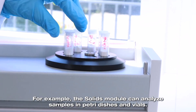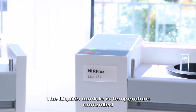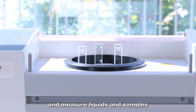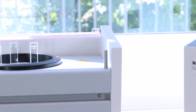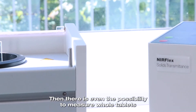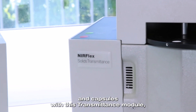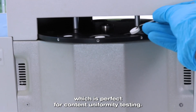For example, the solids module can analyze samples in Petri dishes and vials. The liquids module is temperature controlled and measures liquids and samples in transmission. Then there is even the possibility to measure whole tablets and capsules with the transmittance module, which is perfect for content uniformity testing.